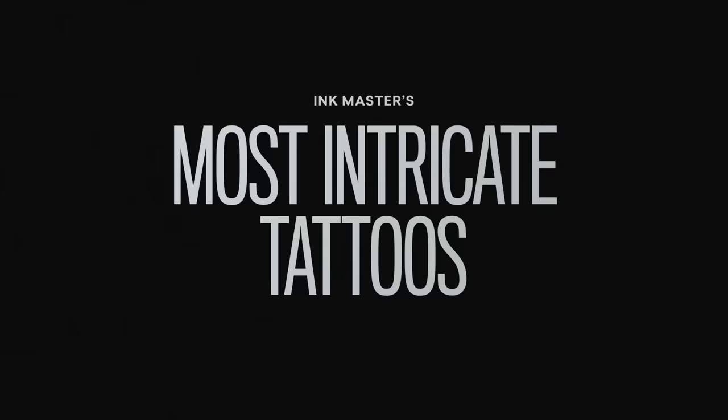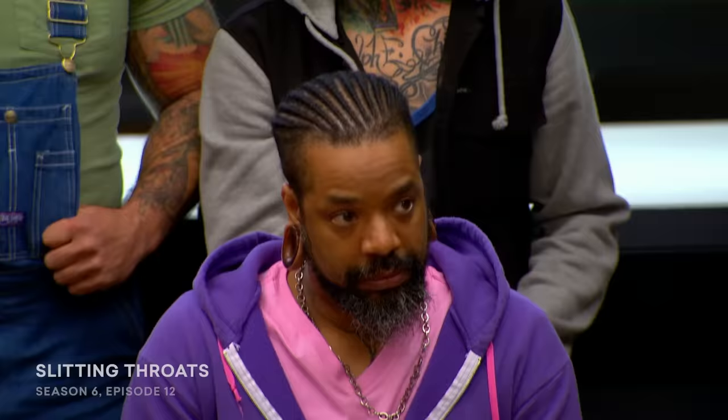I'm really nervous about this one. But there's more. There is no better test of your finesse than tattooing some of the most delicate skin on the body. The throat.